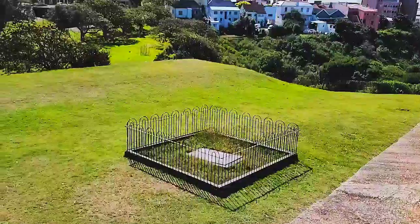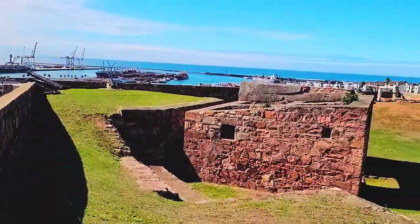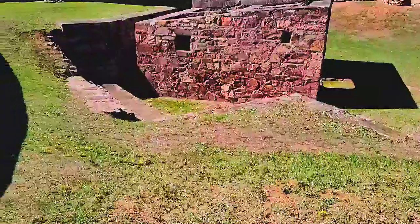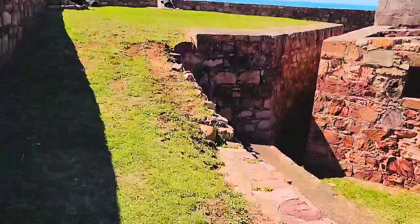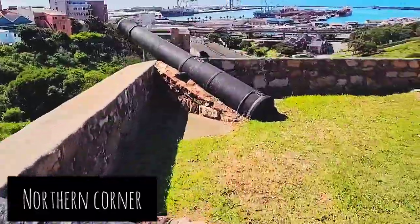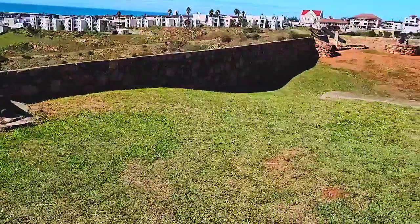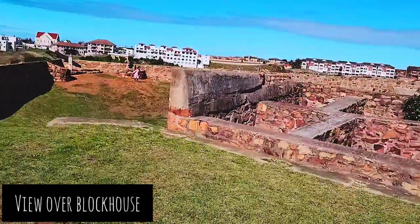That's the captain's grave on the northern wall side.